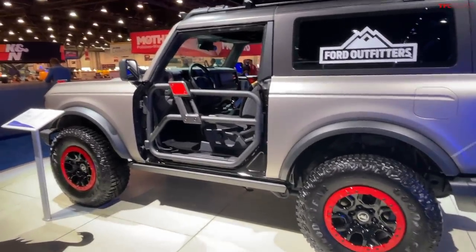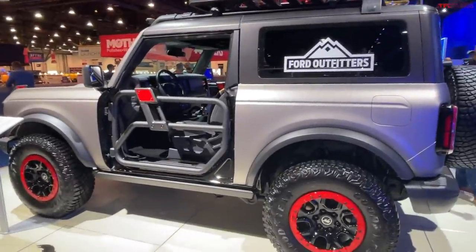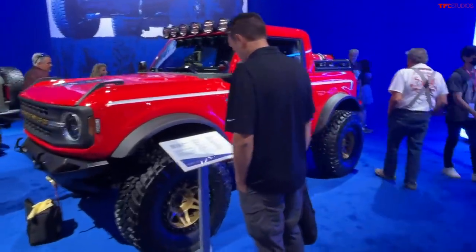Welcome to TFL SEMA Insider. Here at the show, we give you an inside look at all the latest stuff. There are many, many Ford Broncos here, but I wanted to show you specifically this one because I think it's one of the coolest ones.